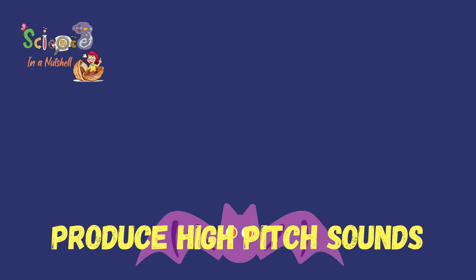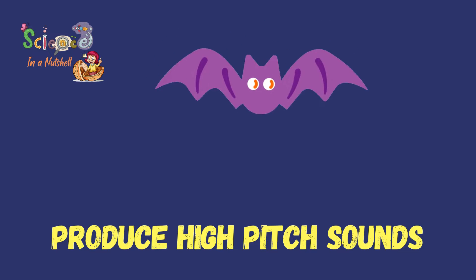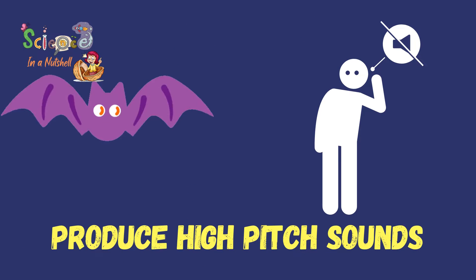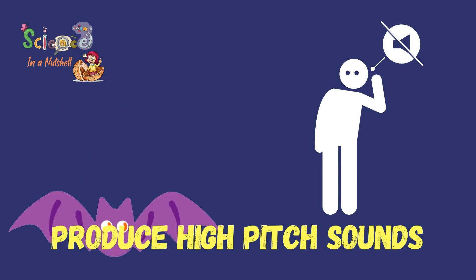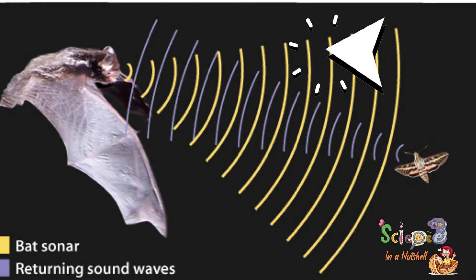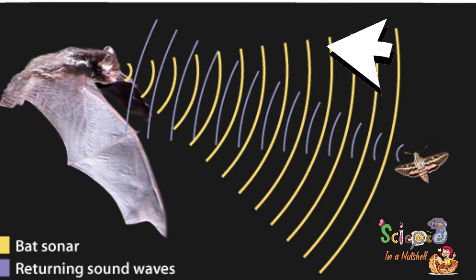To do this they make a noise in their throats that is very high pitch, so humans cannot hear them. When this noise hits objects around them, it bounces back — it reflects — to the bats' ears, which allows bats to detect where these objects are.